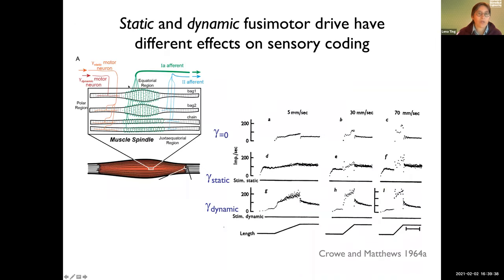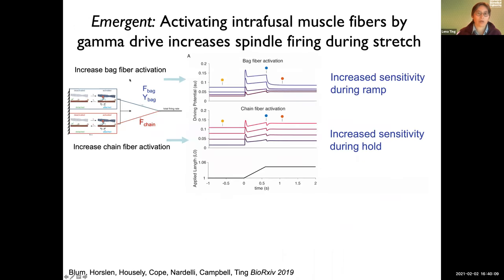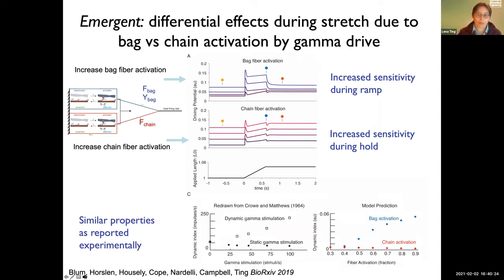The next thing was to change the firing with gamma drive. Gamma static and gamma dynamic change the way it fires. Because we have these models, we just changed the number of available binding sites, preferentially on the bag or the chain. Activating the intrafusal fibers — by activating the bag, we get more increase during the stretch; by activating the chain, we get more increase on the tonic part. These properties were similar to what was reported experimentally before, which gives us more confidence that we've got the right mechanism.